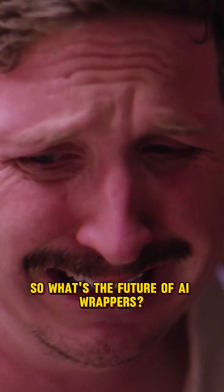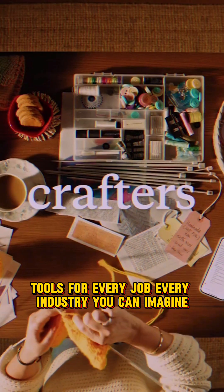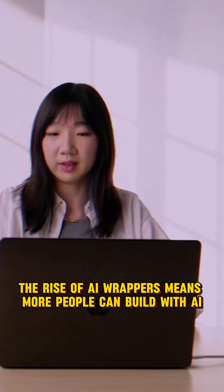So, what's the future of AI wrappers? It's incredibly bright. We'll see even more specialized wrappers — tools for every job, every industry you can imagine. The rise of AI wrappers means more people can build with AI.